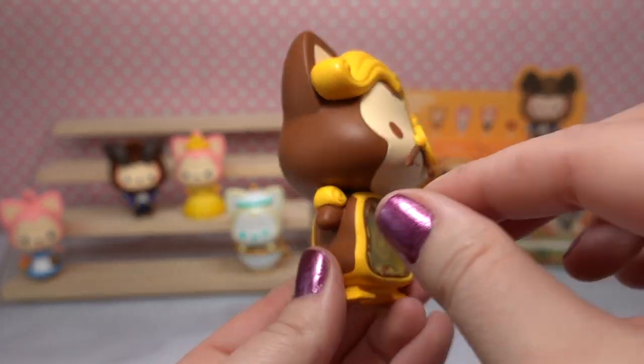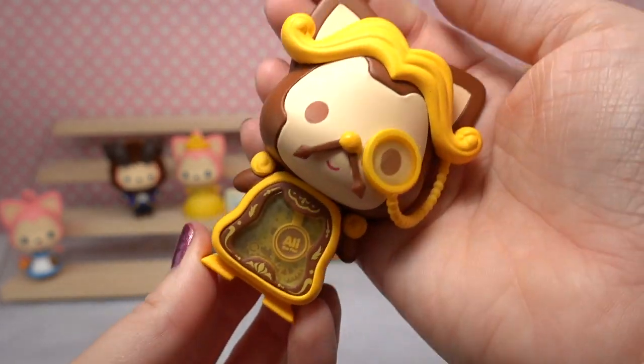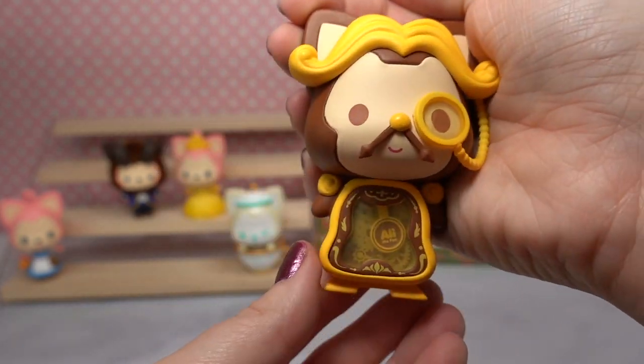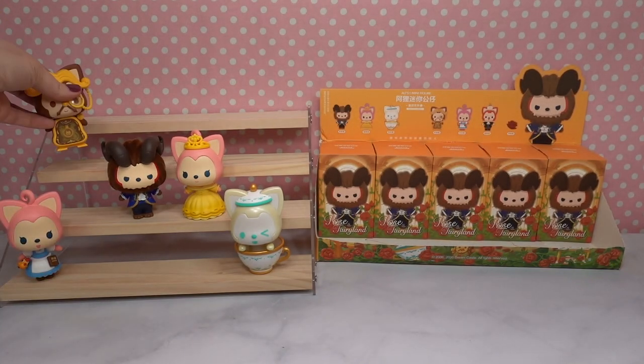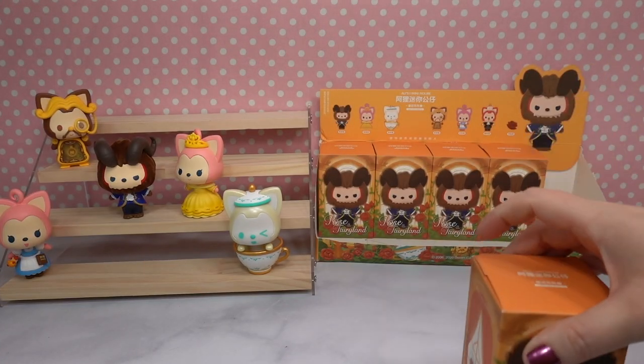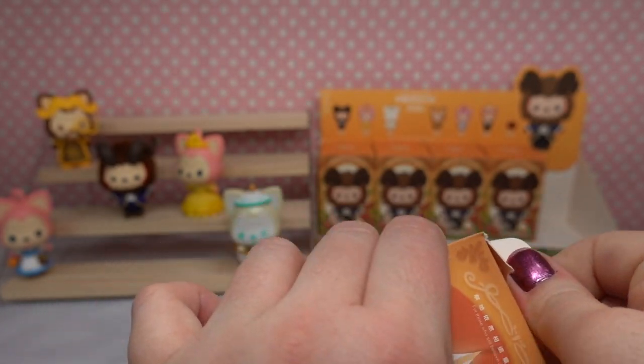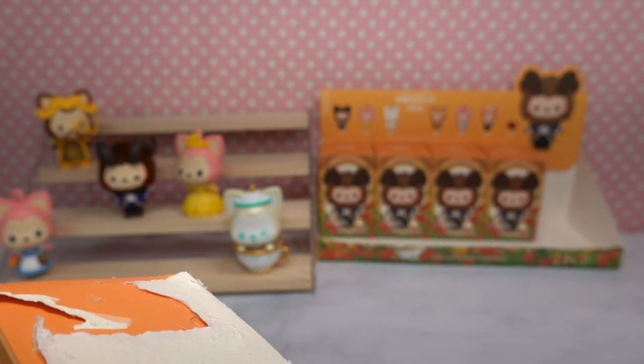He's got little shoulder pads. Is he the coolest? Oh my gosh, that is so neat. Here is the Cogsworth figurine and also the QR code. And then we're moving on already to the back row. Aren't these so cool? I am so impressed with these — I have never seen anything quite like these before.